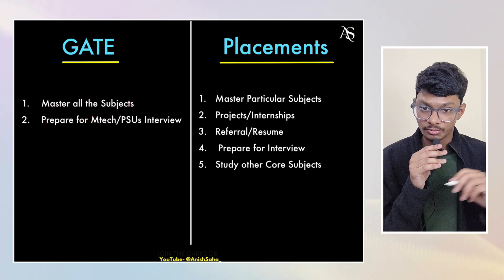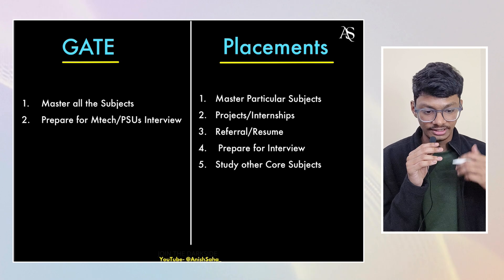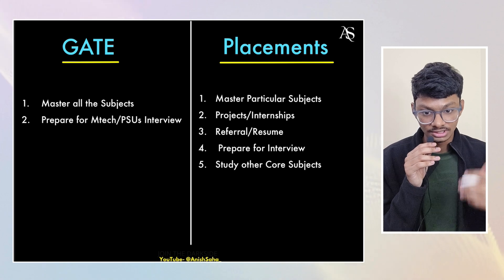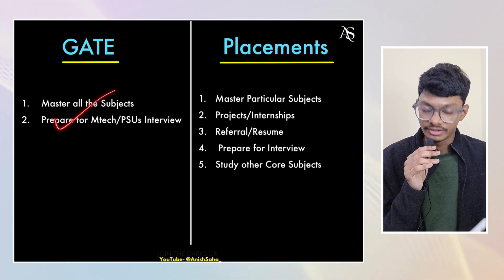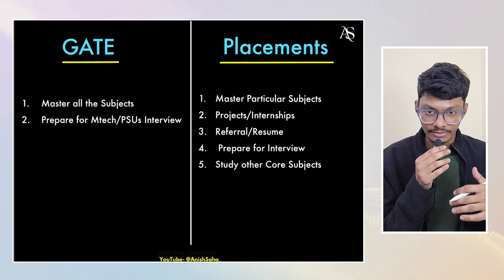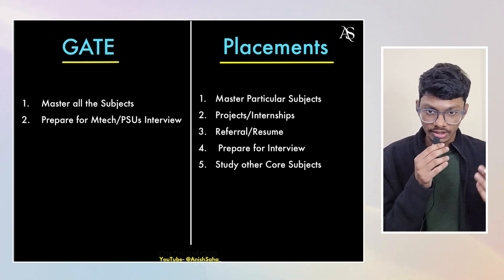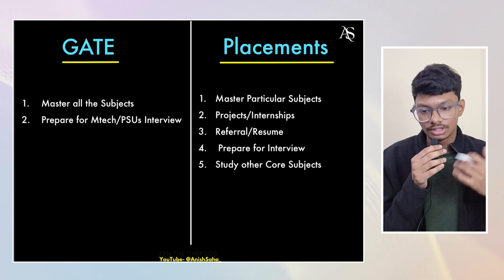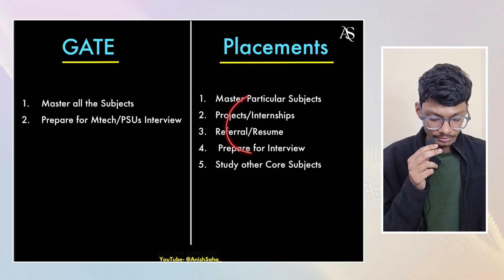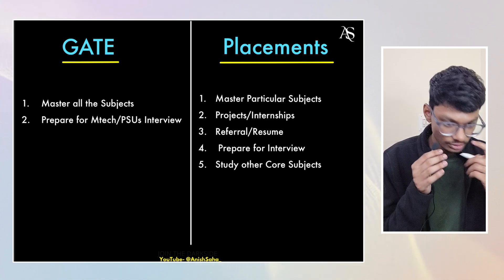Another big factor is that for GATE, you prepare for a whole year and the exam occurs only once. If your health isn't good or you mess up the exam, you don't get another chance that year — you have to wait another year. For placements, if one company comes and you don't clear the interview, another company will come. In electronics the companies are fewer, but the competition is also lesser, so it cancels out. If you miss one written test or interview, it's okay.